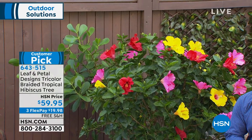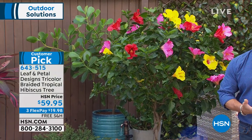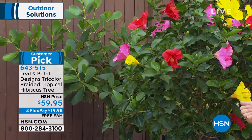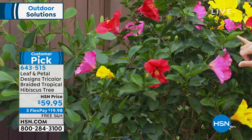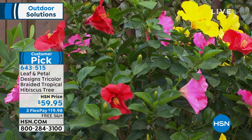You get so much bang for the buck at $59.95. It's already established when it comes to you. It's beautiful, easy to maintain. I don't do anything realistically to mine. I think once last year I sprayed it just because I had a couple of little bugs on one of the buds, but it's nothing. Easy, and it is beautiful.